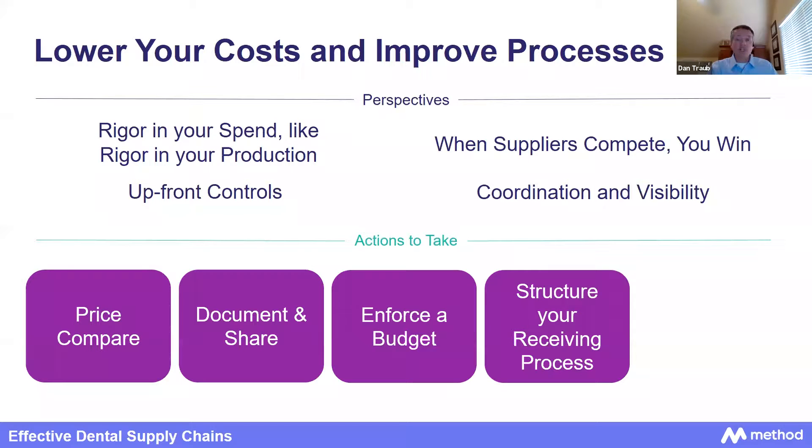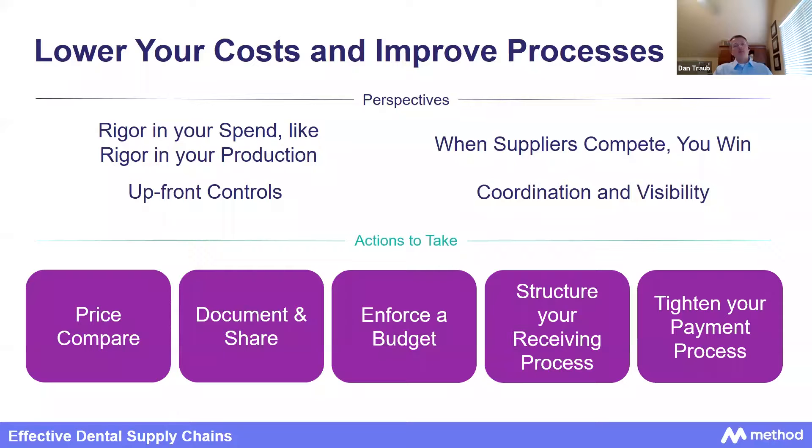Tighten and put better structure around your receiving process and your payables process. When shipments arrive, make sure you're consistently checking them over and documenting what has arrived — particularly on PPE, because that is critical to your forecast and your ability to serve patients. On the payables side, you want to make sure that you are comparing that invoice to the pricing that was negotiated.